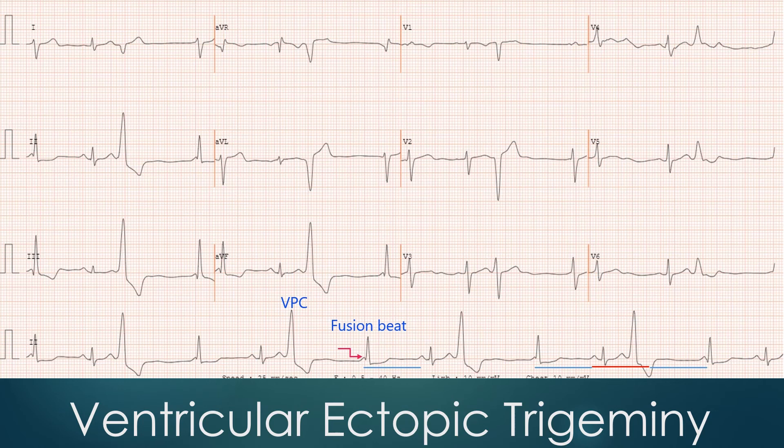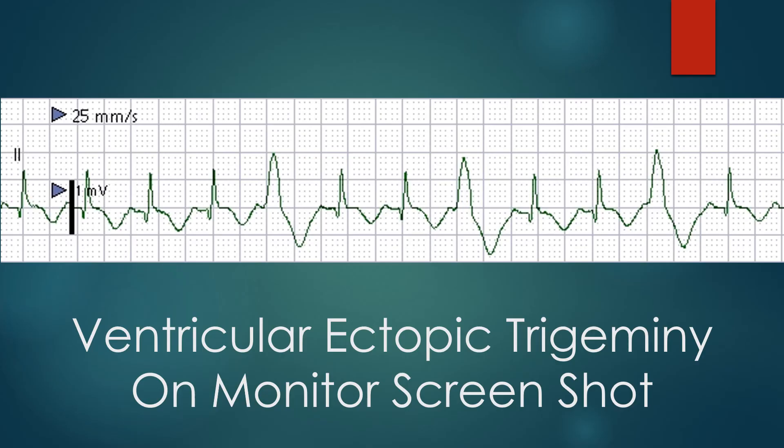The width and morphology of the fusion beat is intermediate between the VPC and the next sinus beat. The following sinus beat has a preceding P wave and narrow QRS, occurring just before the next expected sinus beat. A monitor screenshot shows three ventricular premature complexes occurring in a trigeminal sequence — two sinus beats followed by a ventricular ectopic beat.